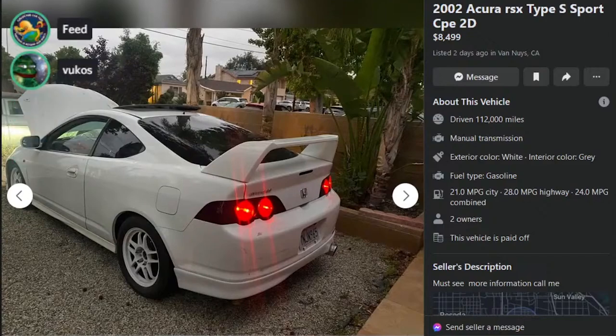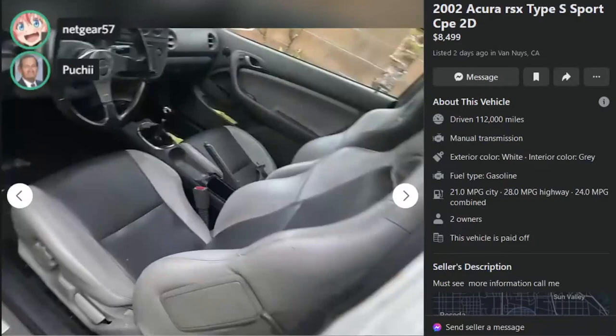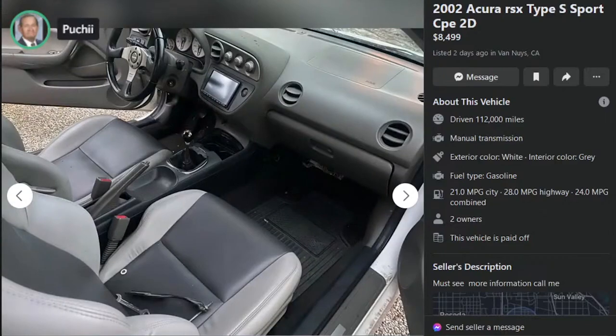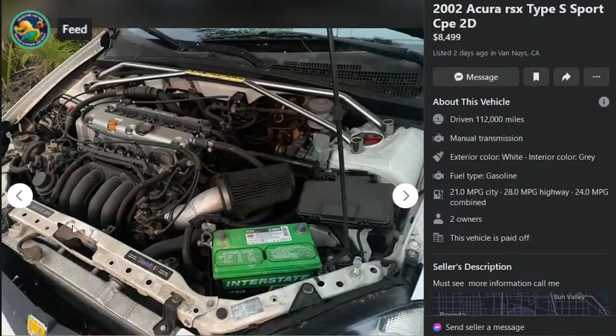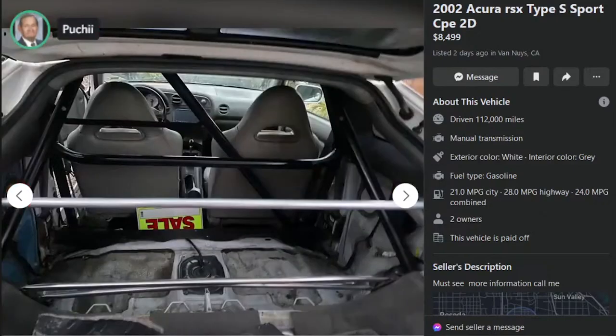Here's an 02 Acura RSX Type S Sport Coupe. $8,499, two days ago in Van Nuys, California, 112,000 miles, manual transmission. Must see, call me. Hood pins. Those Ricer-era Enkeis are bad. It's probably salvage — anytime you get a car that should have a reasonably good airbag and you have a Momo wheel, it tells me it's salvage because the airbag blew. Or you're just an idiot — one of the two for sure. When you take pictures of your car, take the parts out of the pictures. Having a wrench in there is not a good sign. Looks like a battery tie-down — just put it back on the car. The battery's disconnected in this picture. This is so bad — this is why I will never buy one of these because you've got to look at 756 listings to find one decent.